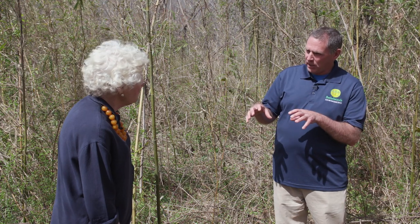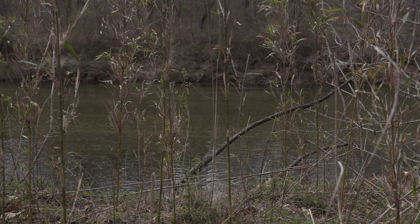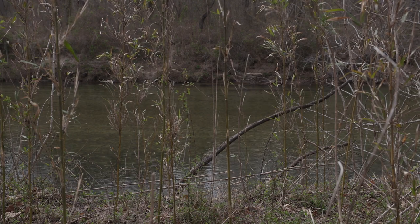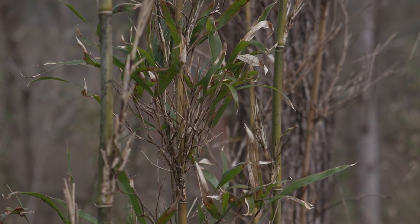River cane had its niche — not right at the edge of the floodplain where water is there all the time, but in the parts of the floodplain that were a little bit drier. The roots would get saturated for part of the year, then other parts of the year it would be dry enough for fire to occasionally go through the cane.